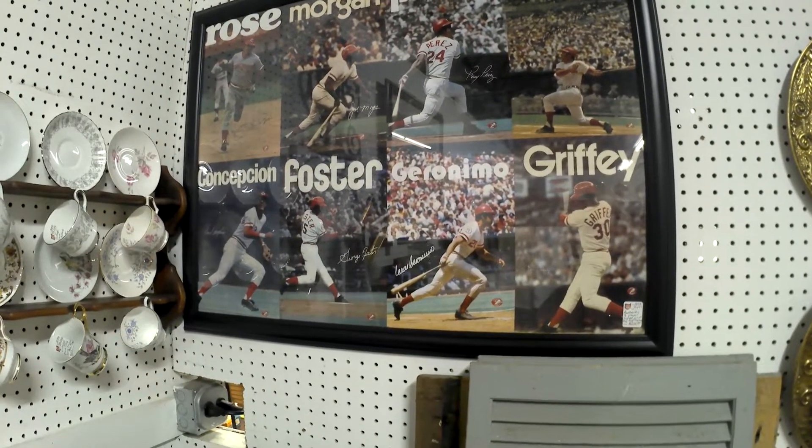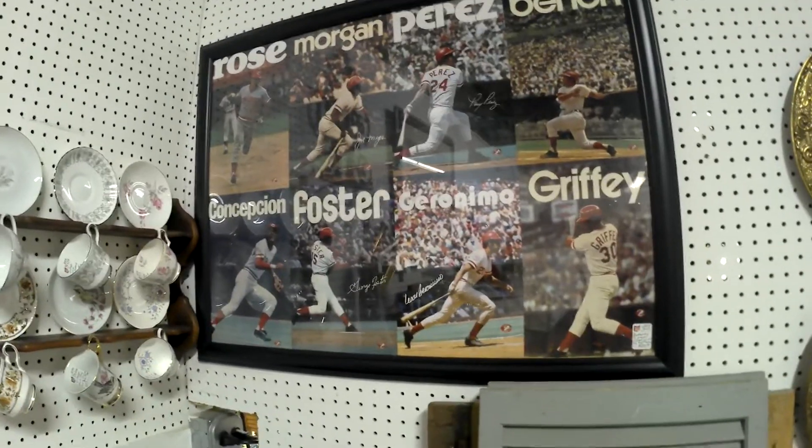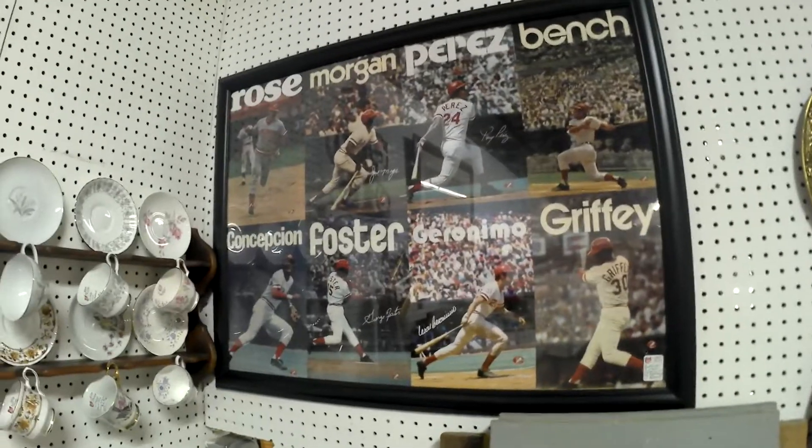Authentic sign. Okay, there you go. They're saying it's an authentic sign.